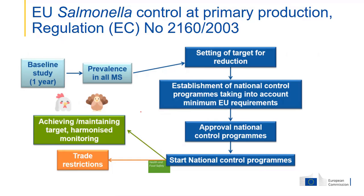Once these programs were approved by the Commission, they started. Compliance with the targets has been maintained, and in addition to harmonized monitoring of the flocks, comparison between member states and achievement of the targets could be evaluated. This data can be found in the annual reports of EFSA and ECDC on zoonosis monitoring.